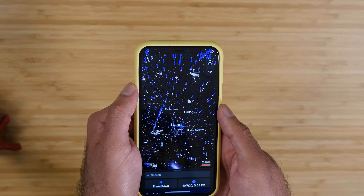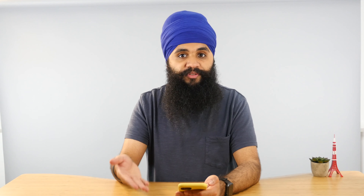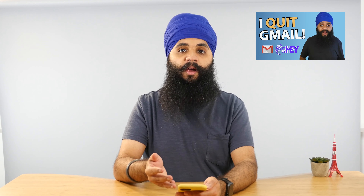On the top I have something called the Night Sky widget. I'm a huge space junkie — I love watching the International Space Station fly over my house randomly throughout the summer. It's been flying over more recently, so this will actually tell me when it's coming up at night.